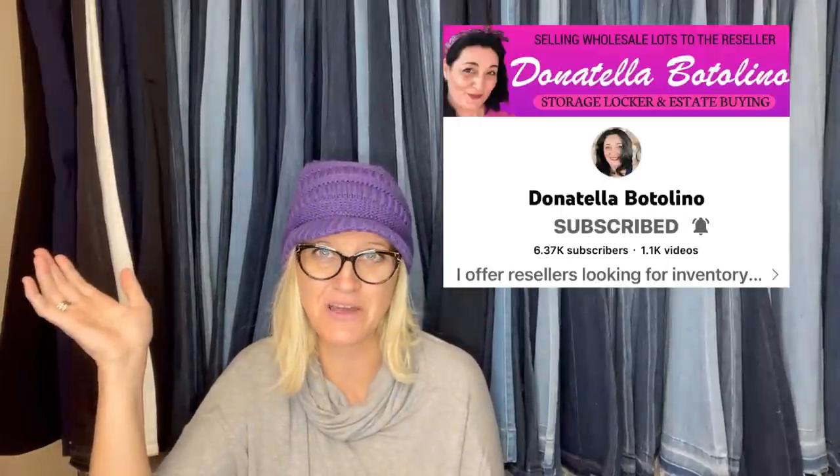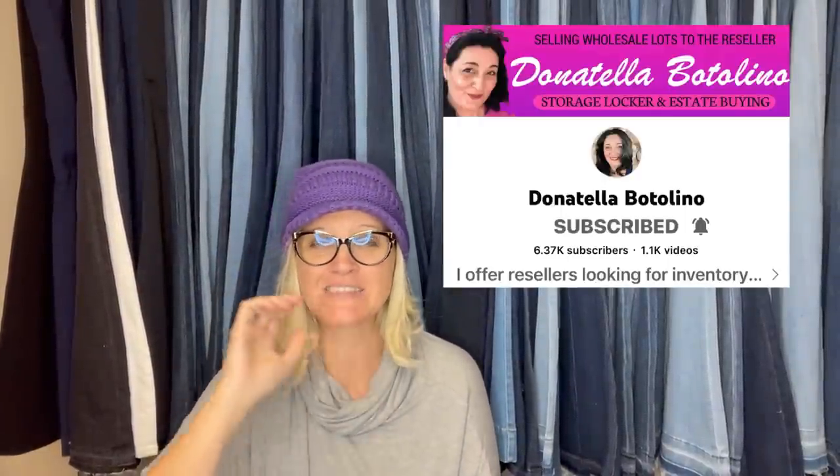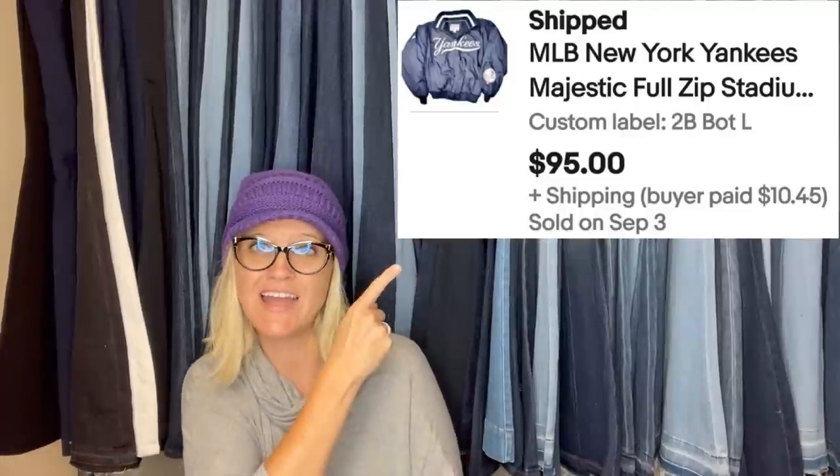If you are not following Donatella Botolino on YouTube, she's amazing — I buy stuff from her auctions for my channel all the time. I'll link them in the description. Every fall I do a closet clear out — not wearing it, it's gone. This was mine and over a decade old: Yankee Stadium jacket sold in hours. MLB New York Yankees Majestic Full Zip jacket, $95.